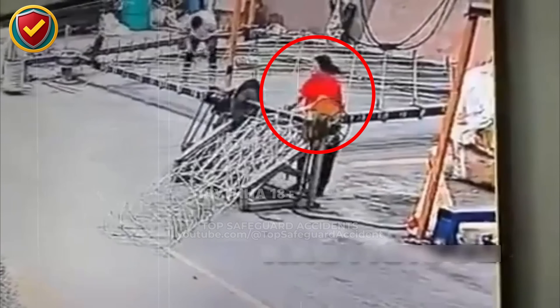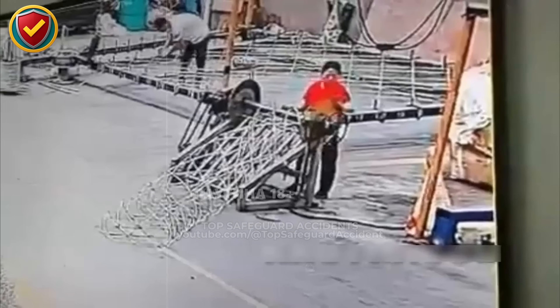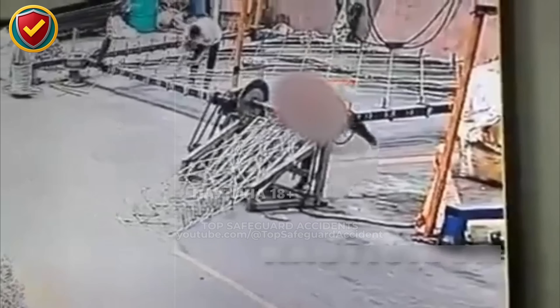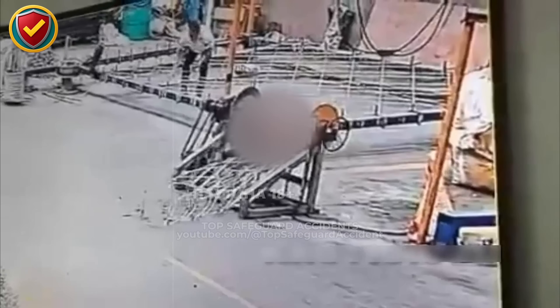In a busy fabrication yard, a long rotating frame suddenly shifts off its supports, turning steady motion into a heavy, uncontrolled spin below.